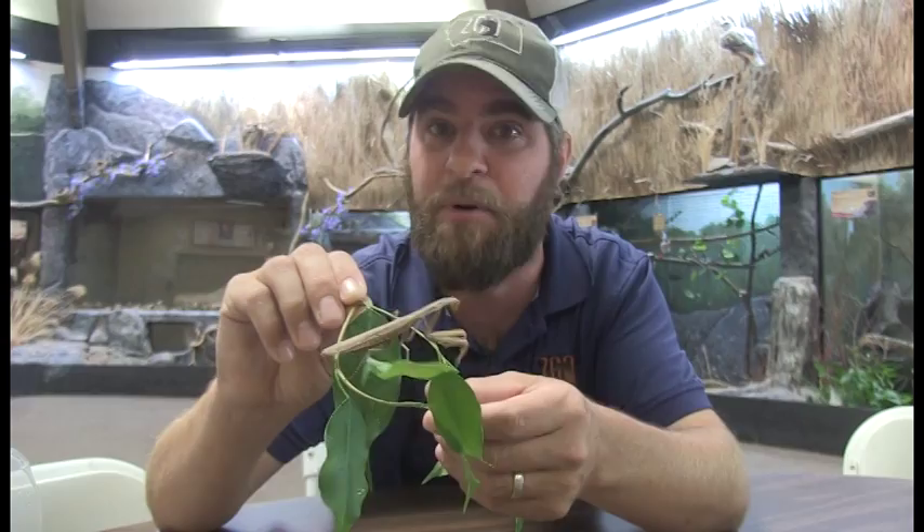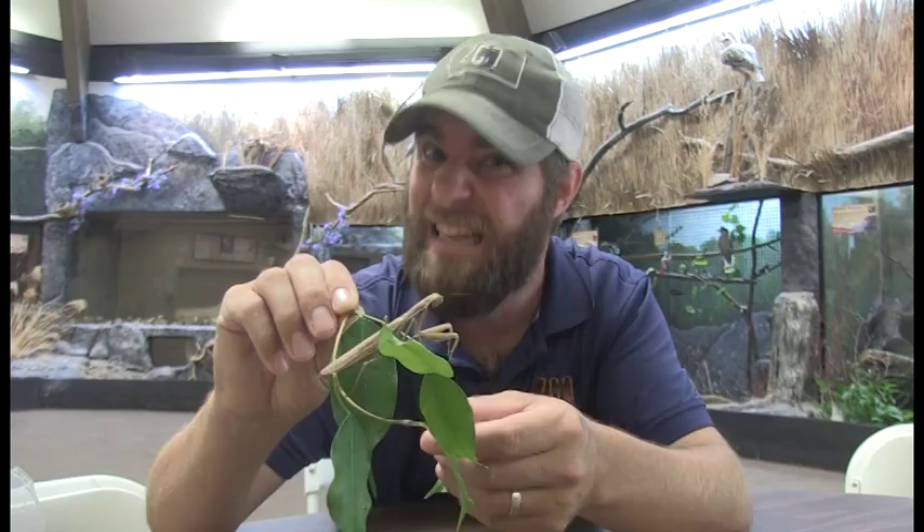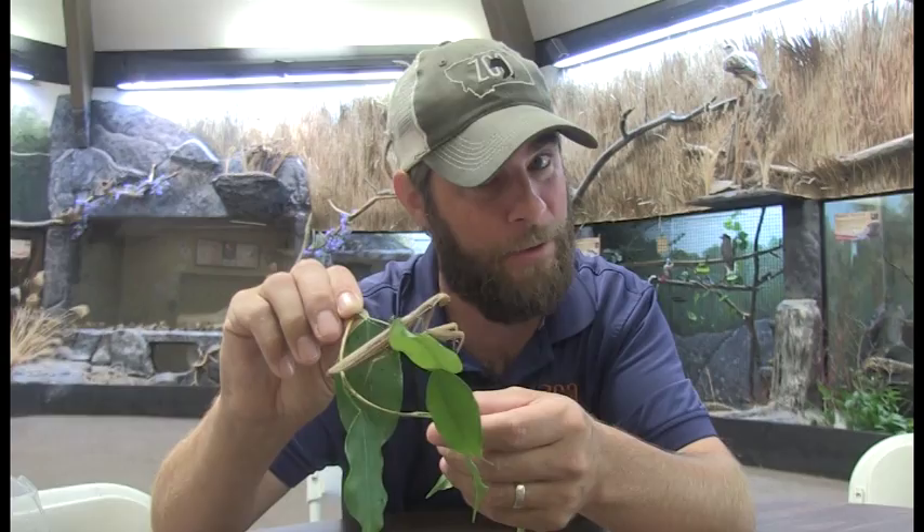This thing is carnivorous, which means it's going to eat a lot of bugs — grasshoppers, flies, bees — and if it's lucky enough to get something like a small frog, believe it or not, it can even eat that. As gross as it sounds, they are also known to eat each other. Sometimes the ladies like to eat the boys — I know that's kind of gross, but it happens in the praying mantis world.